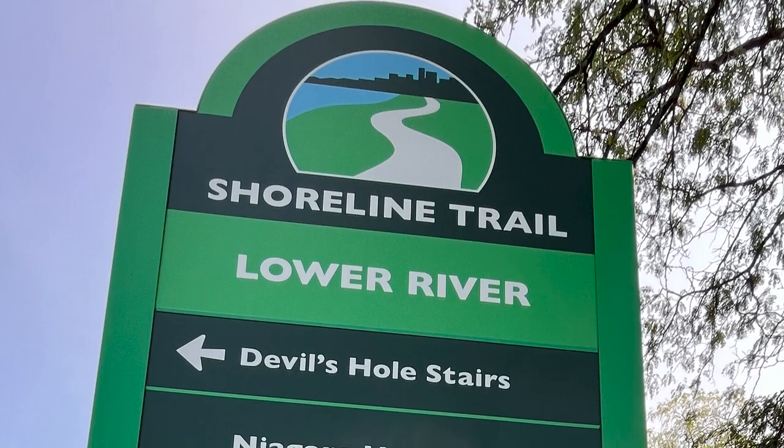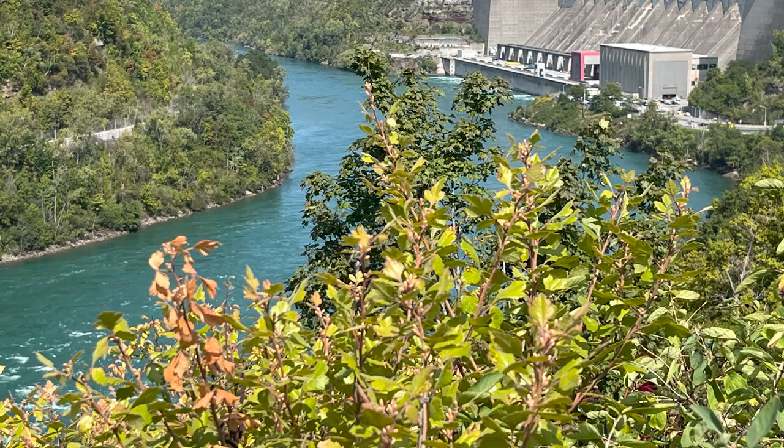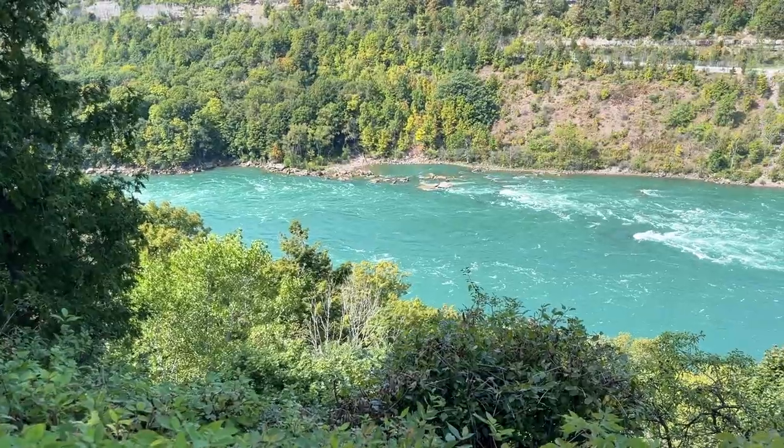But now to Stop 2. To reach Devil's Hole, you take a short trail down a few steps. Really cool views of the Niagara River from Devil's Hole.